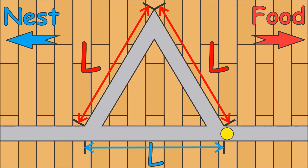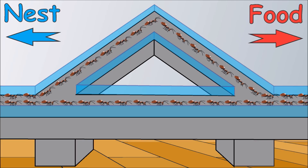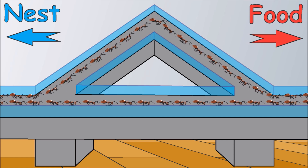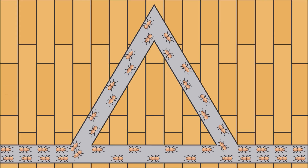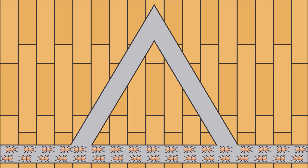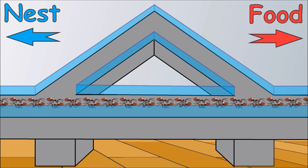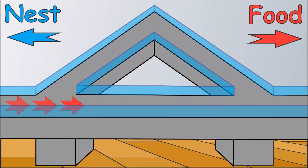In the second part of the experiment the results were completely different. This time one side of the bridge was two times longer than the other side. Again at the beginning half of the ants crossed the bridge on the shorter side while the other half was moving on the longer side. But with time more and more ants preferred the shorter side, and quickly afterwards all ants moved on this side. They repeated this part of the experiment several times with the result that the ants always preferred the shorter distance.